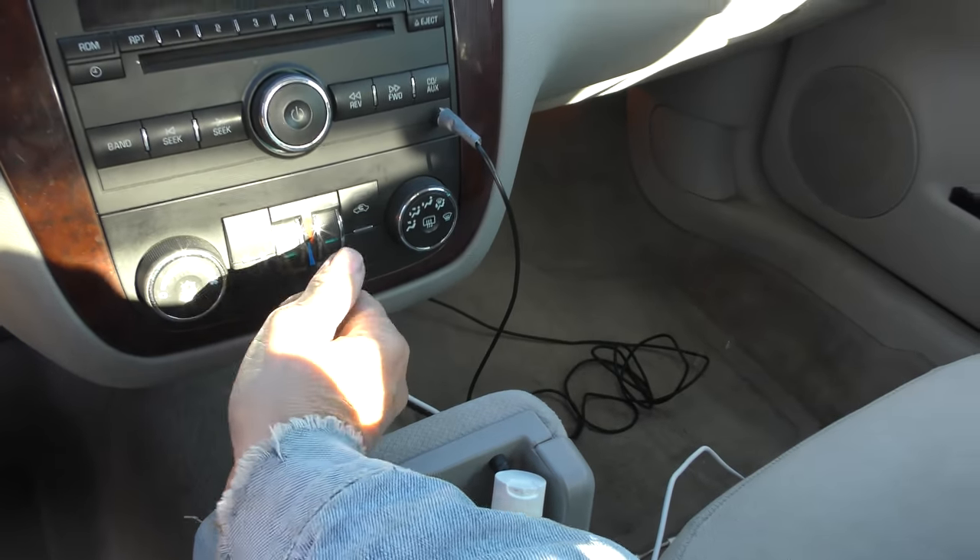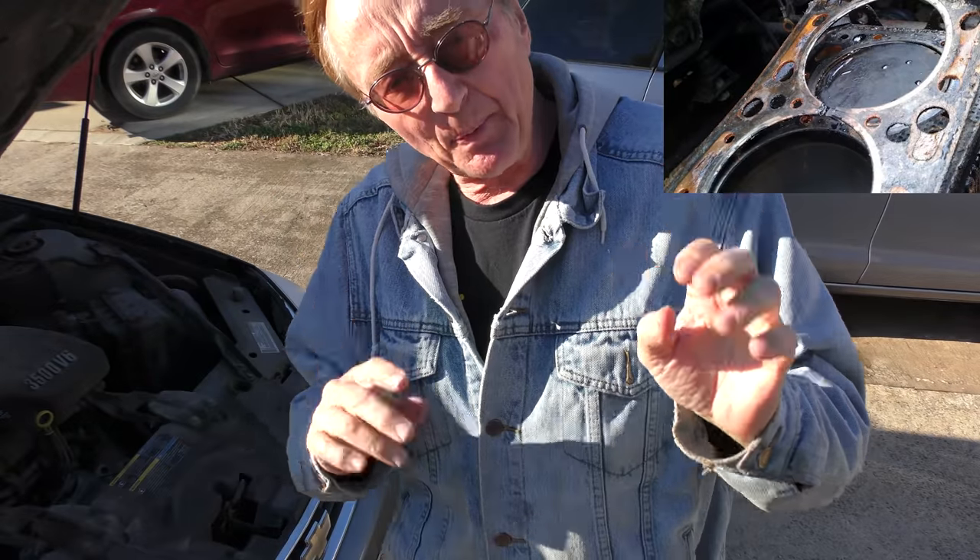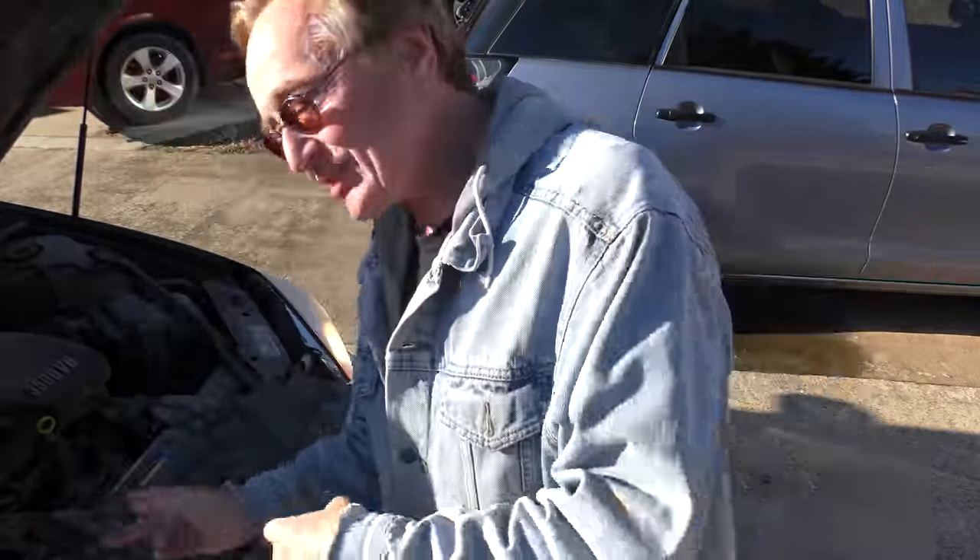The AC still works. Now the owner was honest with me — said when his father had it, the second year he had it with about 40,000 miles on it, the head gasket blew. GM replaced the head gasket completely free. Well, they certainly did a good job putting it back together, because that was like 420,000 miles ago and it's still running.